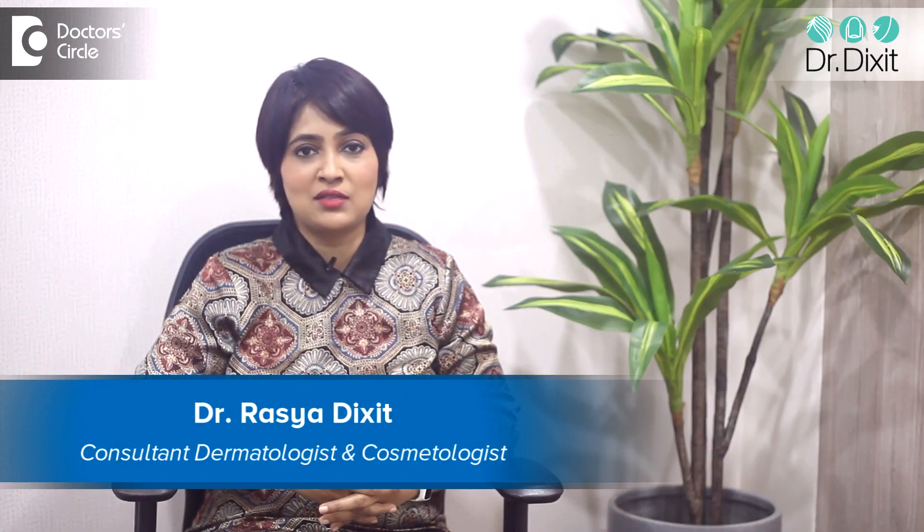Hi, I'm Dr. Rasya Diksit. I'm a dermatologist in private practice from the last 15 years and I work in Bangalore. We are always in search for that beautiful skin glow, and what better for an instant skin glow than a laser skin toning. So let us understand what this laser skin treatment is all about.